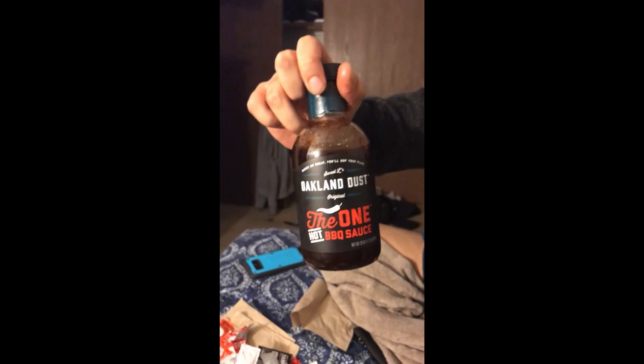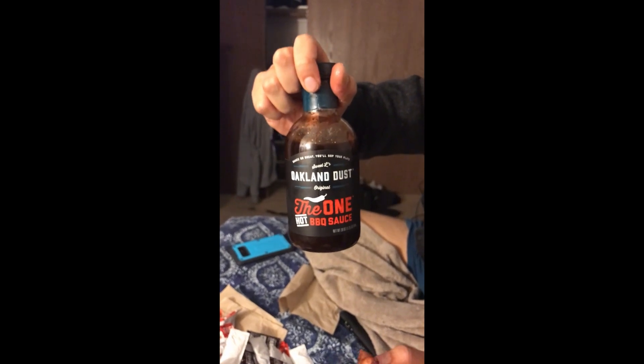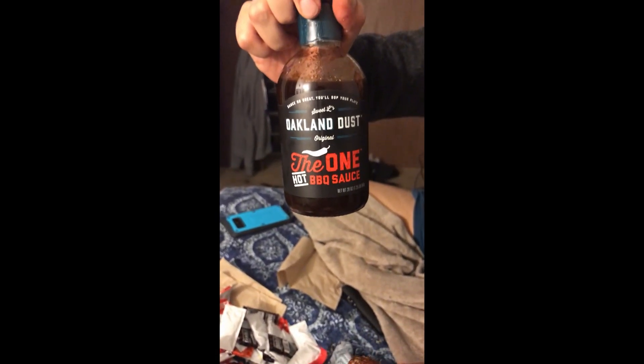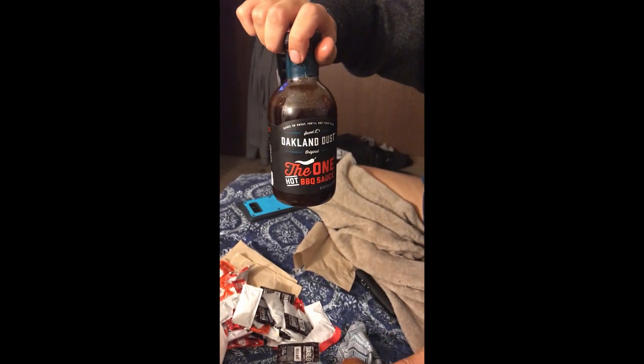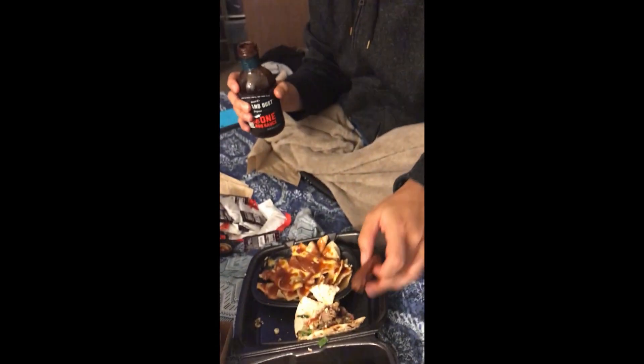We have our barbecue sauce that we love to use — it's called Open Dust and we like the hot one. You can only get it at select locations like the Nugget or Food Maxx in my area, but if you do come across it, it's very good and worth the investment. It's about seven bucks a bottle but it's worth it. It reminds us of Bull's Spicy Barbecue — if that went discontinued, this is the closest one. If you're a fan of Bull's Spicy Barbecue sauce, definitely try this out.